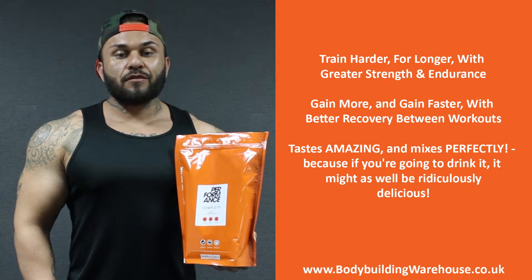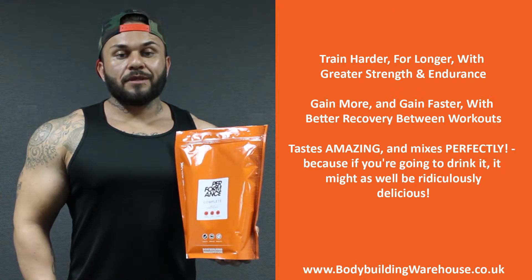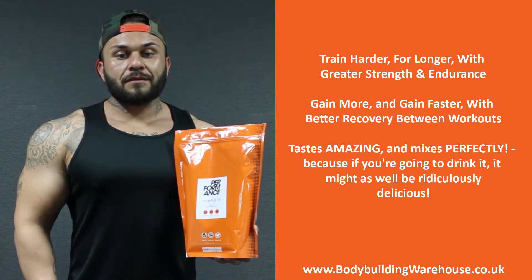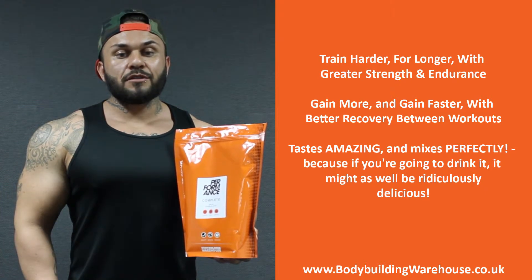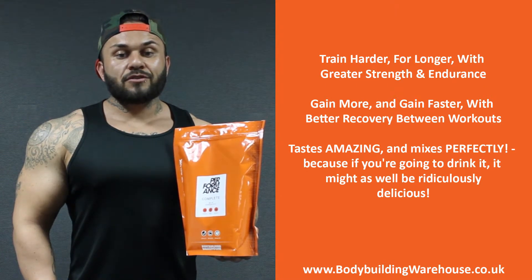Performance Complete is the great all-rounder. It has everything you need to build lean muscle and increase performance. A blend of whey protein concentrate, ultra-fine oats, maltodextrin, waxy maize starch, creatine monohydrate, glutamine, taurine and HMB. It covers all the bases in the spectrum.